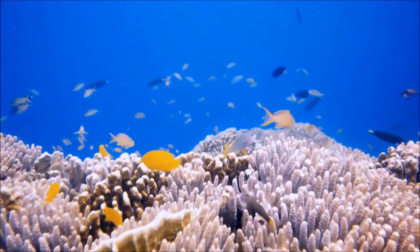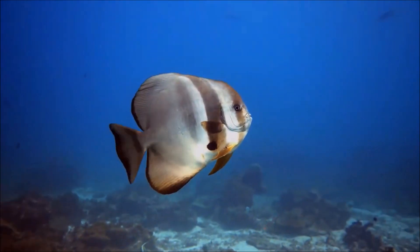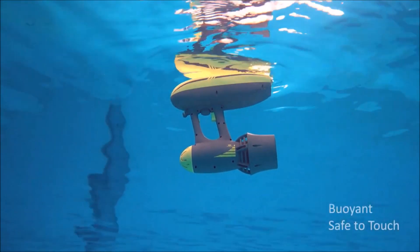We care about the ocean and marine life. The super-quiet motor won't pollute the water and does no harm or disturbance to sea creatures. With six layers of smart protection, MagicJet keeps you safe wherever you go.